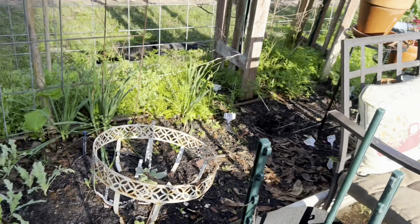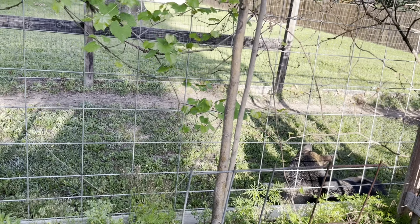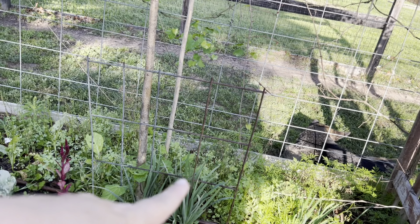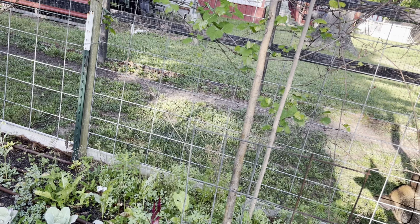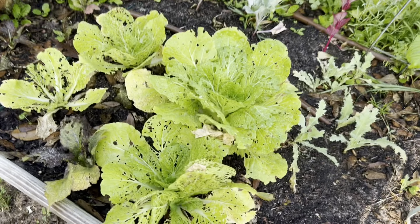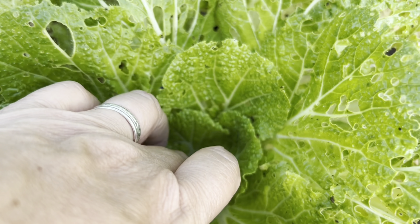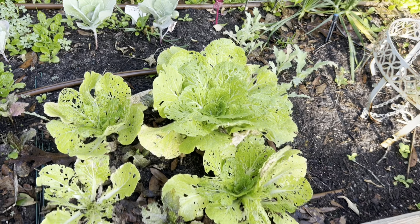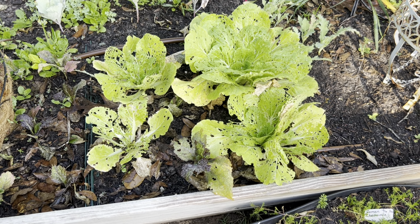Sunset runner beans came up — I planted them a couple weeks ago and they'll hopefully climb up the moringa, but one of my moringa spears broke off so the trunks from last year may not be sturdy enough. My napa cabbage has been eaten by cabbage looper but looks like it's actually trying to make a head rather than bolting. I'll spray it with Captain Jack's Dead Bug Brew since my BT has likely expired from being in the sun for three years.